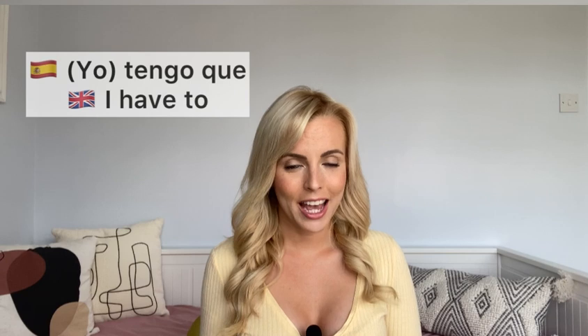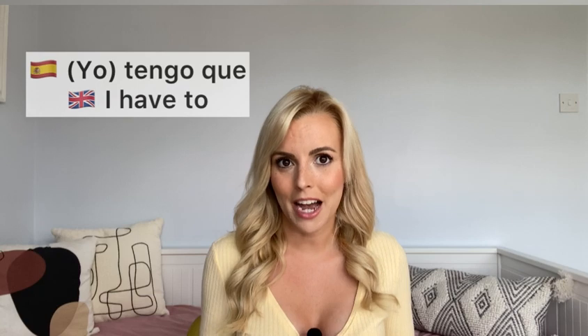What are the forms of the verb tener? I'll give you the main ones. As a beginner, as long as you know I, you, and we, that's more than enough. You've got 'yo tengo que' — I have to. Do you have to say yo? Not really. As long as you say 'tengo que', that's absolutely fine, because it's the only form that can go with yo. Native speakers don't use pronouns that much — we just say 'tengo que'.